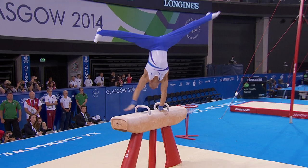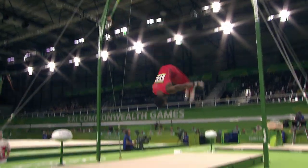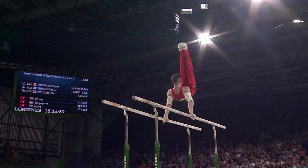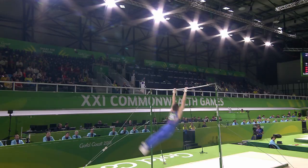The men compete on pommel horse, rings, vault, parallel bars, and the horizontal bar.